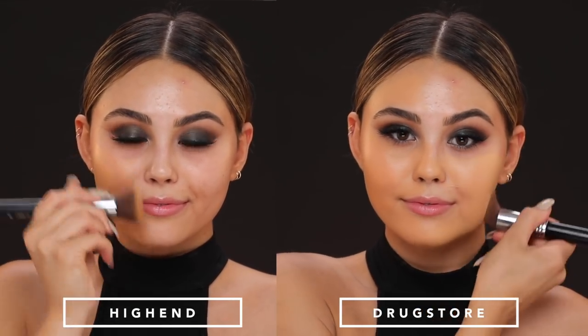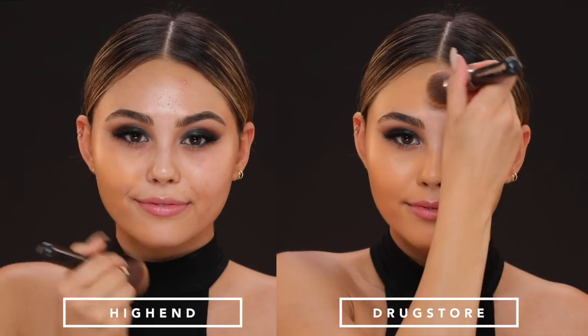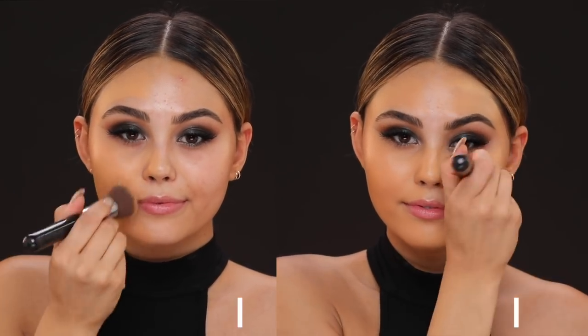They both claim to wear for 24 hours. I personally haven't tested either for a full 24 hours, but I can say they do last a really long time on the skin and look good at the end of the day. Because they have that soft matte finish, you don't get oily spots in the T-zone or around the nose or cheeks. I personally do not get oily with these foundations. So if you're looking for a comfortable, long-wearing matte foundation, go for one of these — they're both amazing.